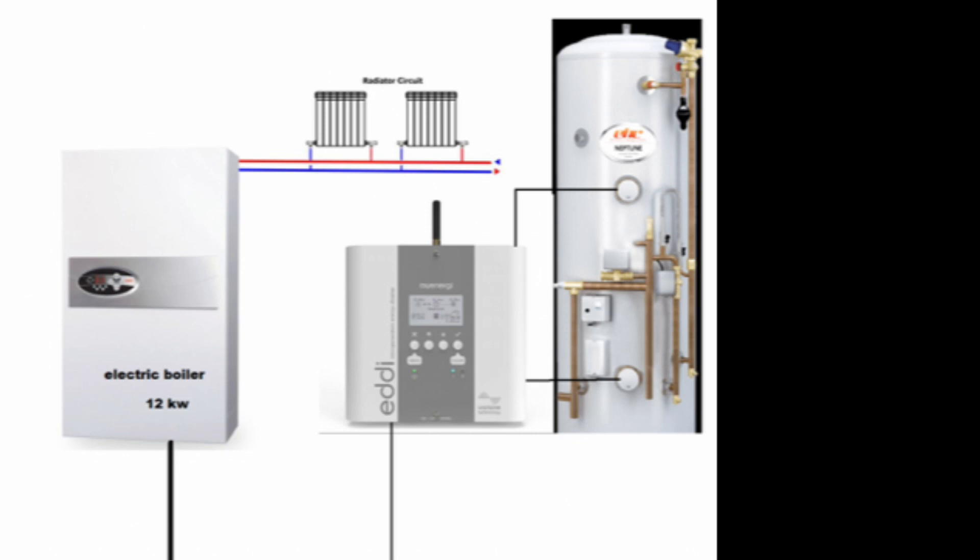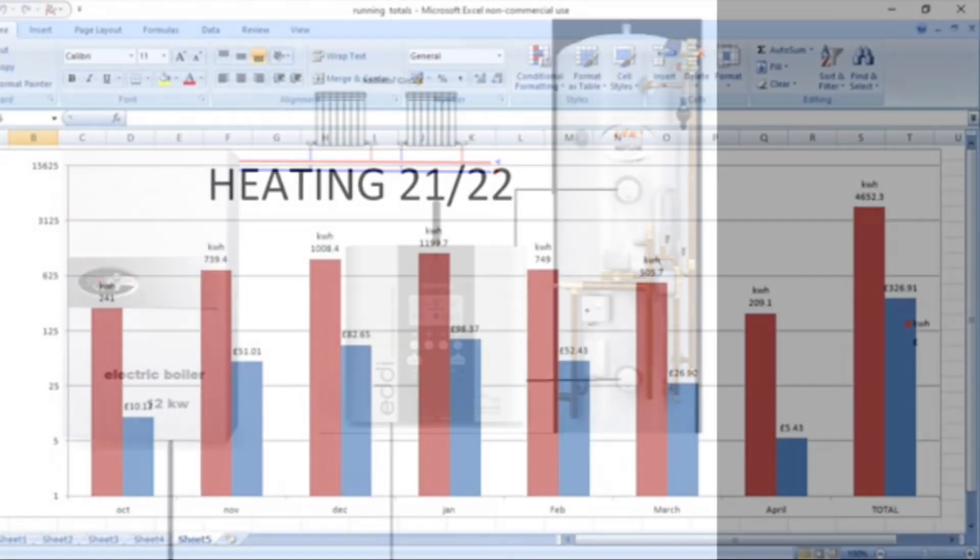We do have a separate 12 kilowatt electric boiler on a wet heating system. This replaced our gas boiler when that failed back in 2019, but we haven't used that for the last year and a half.